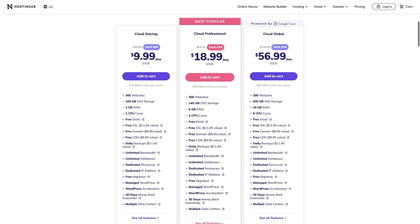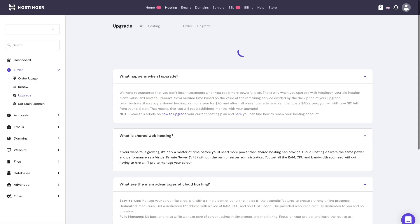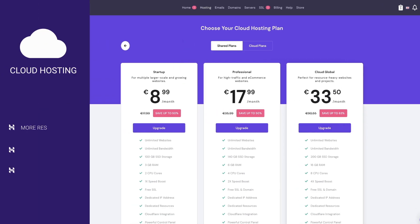At Hostinger we have three different cloud hosting plans: cloud startup, cloud professional and cloud global. Each plan has more resources than the previous, and they all come with a free SSL certificate, domain name, daily backups and CDN. When you move from shared hosting to cloud, I would recommend choosing cloud startup — it has way more resources than shared hosting and most likely you will not need to think about upgrading for quite a while. If you already have a well-established website that gets a lot of traffic, you might consider the other plans. Cloud hosting is as easy to use as shared hosting and has as many dedicated resources as VPS. It's a great choice for e-commerce websites, large blogs and business websites.